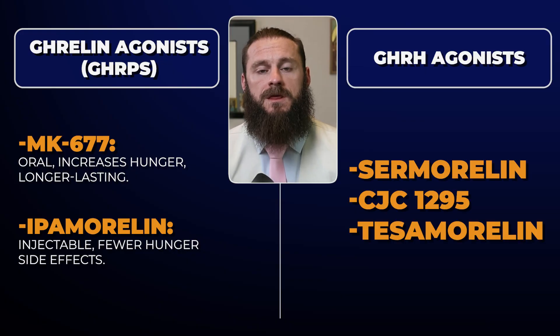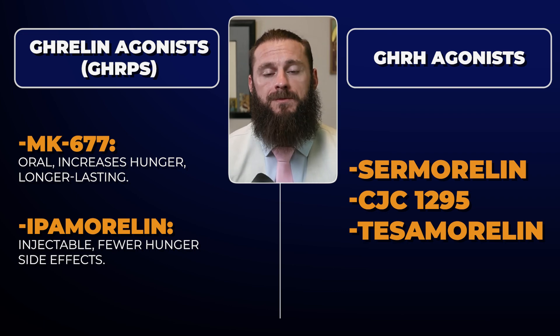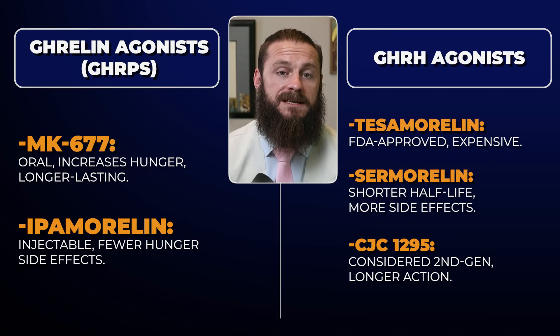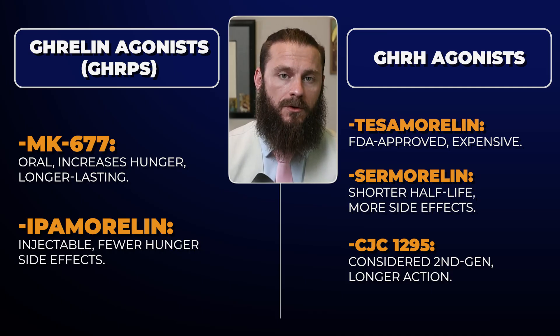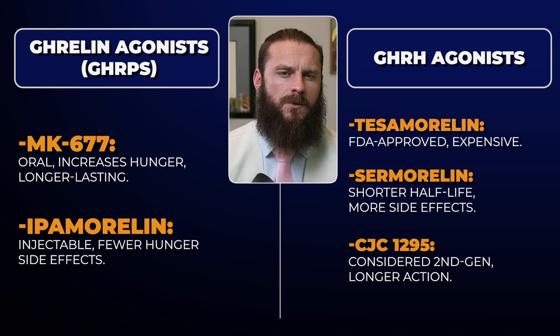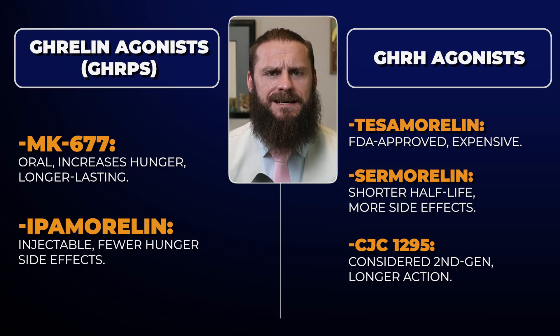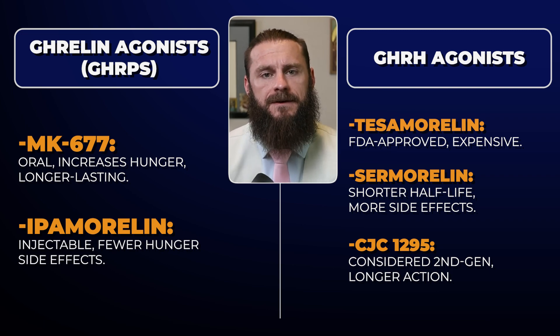Switching over to the peptides that hit the growth hormone releasing hormone receptor in the brain — the three most popular are Samorelin, CJC1295, and Tesamorelin. Tesamorelin is FDA approved in a drug called eGrifta, which is approved for weight loss and also helps with lipid issues. In the longevity space, Samorelin is probably the most popular. CJC1295 and Tesamorelin are considered second generation compared to Samorelin, as Samorelin has a shorter half-life and is not quite as strong.